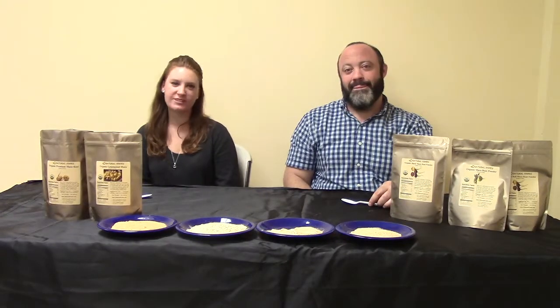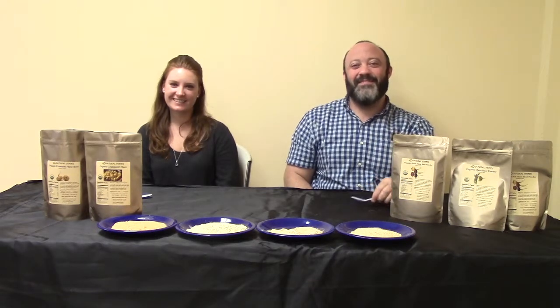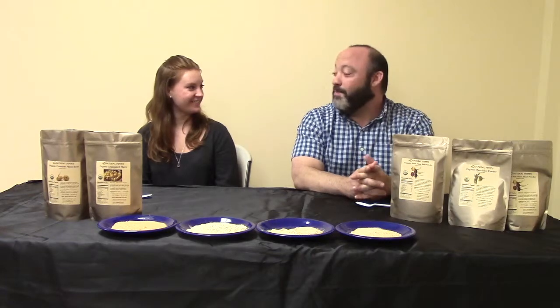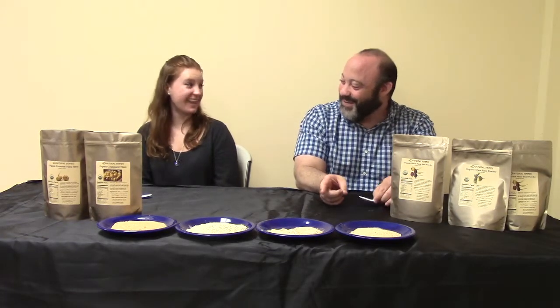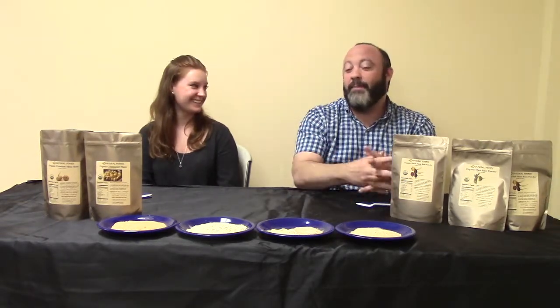Hi everyone, I'm Megan Moore, board-certified health coach. And I'm Mike Sheena, master herbalist. And we're here at Z Natural Foods today. We're here to talk about our fabulous Peruvian maca.